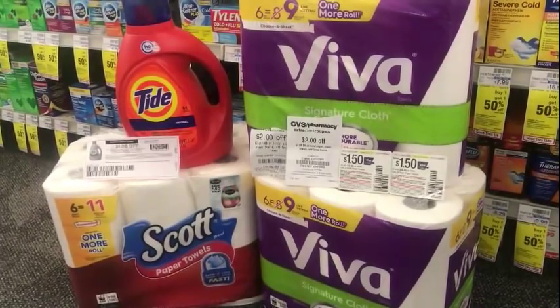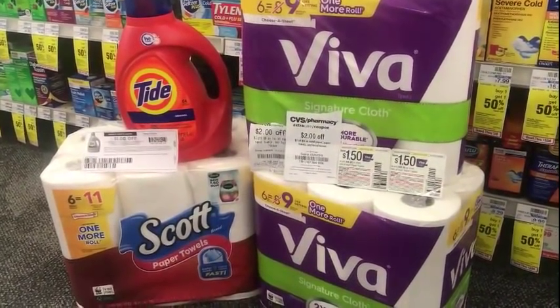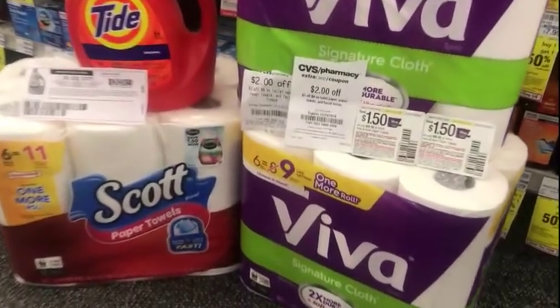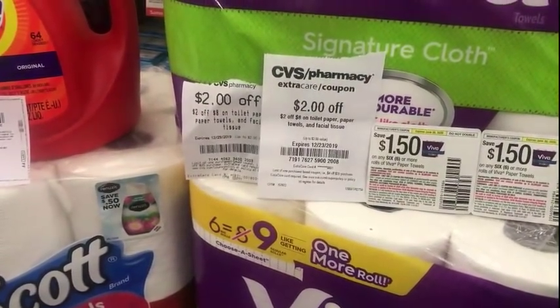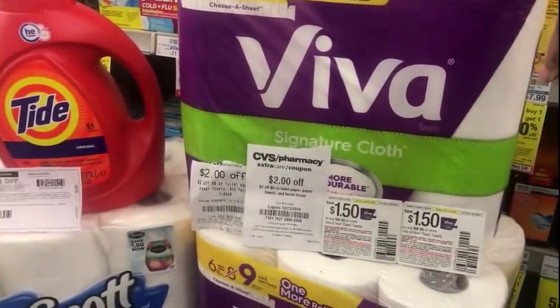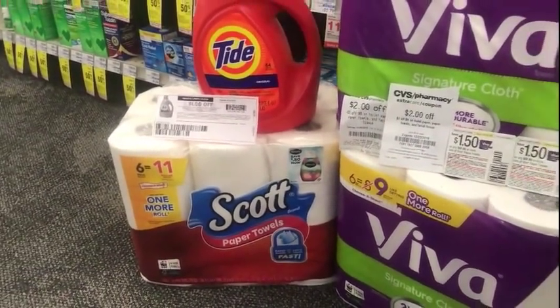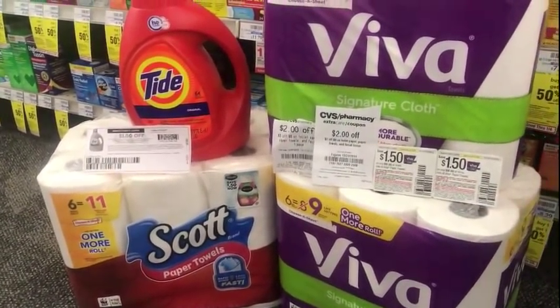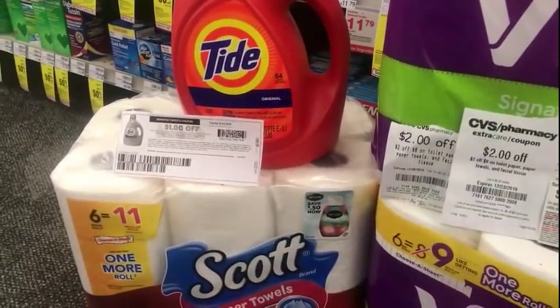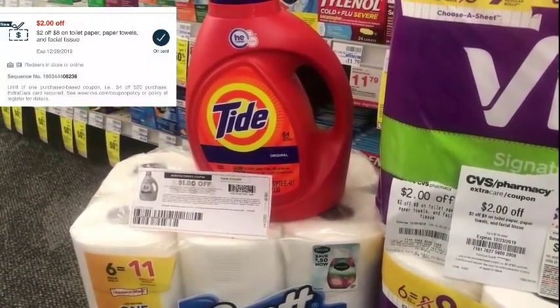This is everything that I'm picking up. The total for everything is $34.46. I have two $2 off of $8 toilet paper, paper towels, and facial tissues CRTs. The Viva is $7.99 each and the Scott paper towels is $5.49, so I'll be able to use both of those. I also have the $1 off Tide plus the $2 off of $8 CVS CRT for Tide.